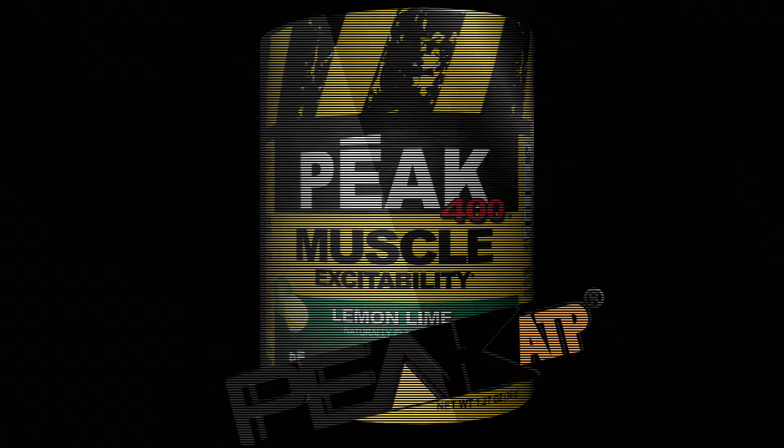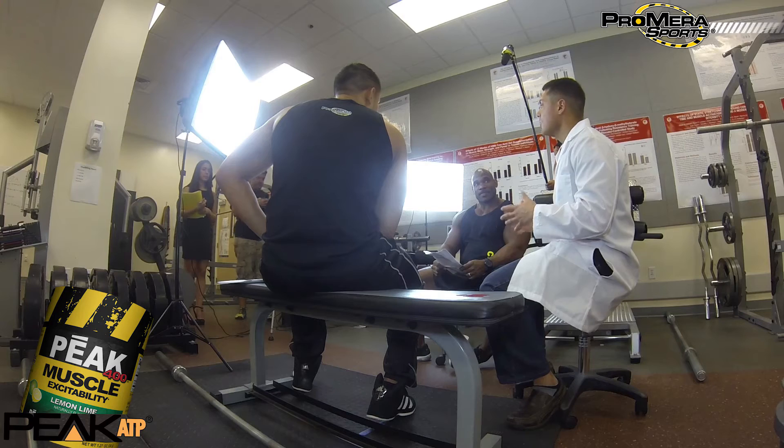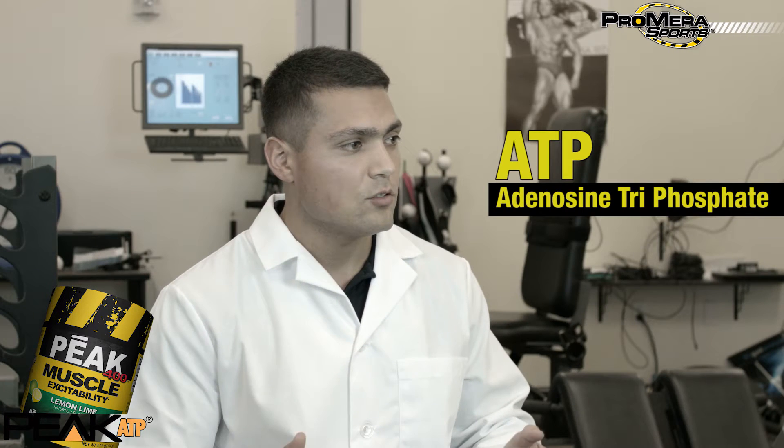The active sole ingredient in PEAK 400 is PKTP. What exactly is PKTP? PKTP is essentially our body's main energy source, which is called adenosine triphosphate. PKTP, the patented version, literally is that chemical.